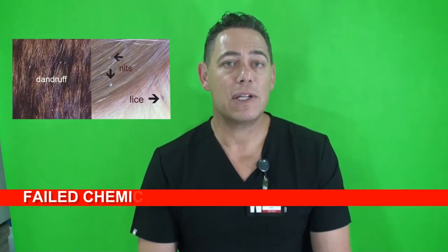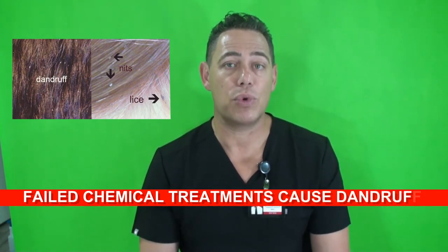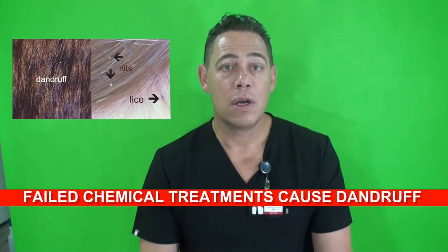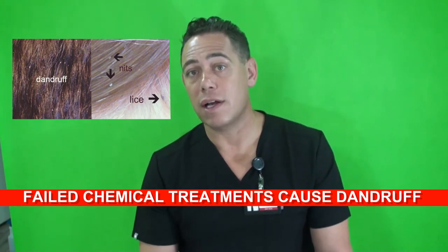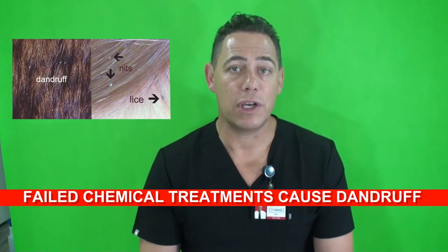Prior to coming to our clinic, a high percentage of families have tried over-the-counter shampoos that did not work, so it is very common for us to see a high level of dandruff in people that we treat. The primary cause is excessive multiple applications of chemical-heavy over-the-counter shampoos. You can manage dandruff with special shampoos designed to slow the skin-shedding process that might lead to skin flaking.